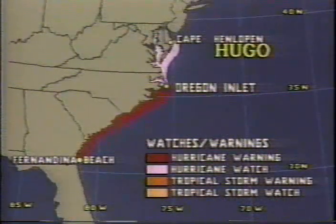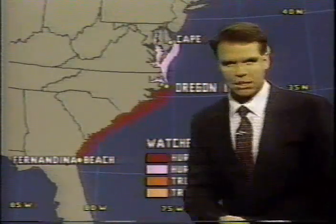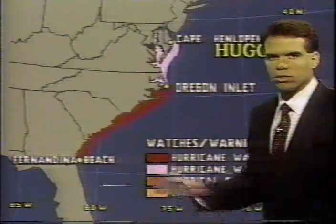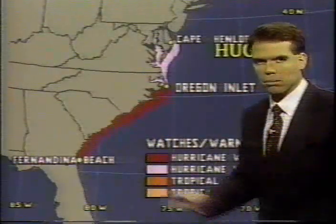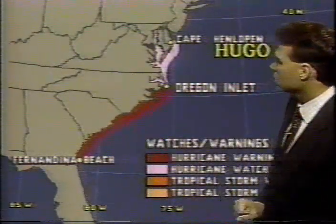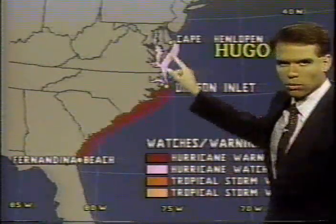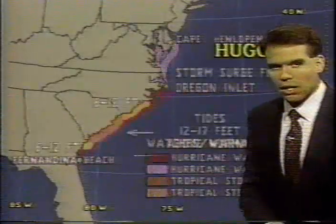Please keep in mind there is a hurricane warning in effect from the Oregon Inlet southward all the way down to Fernandina Beach. This means that the strike probability is quite high, especially along the Carolina coast — the South Carolina coast — and we do have hurricane watches in effect from the Oregon Inlet northward to Cape Henlopen.